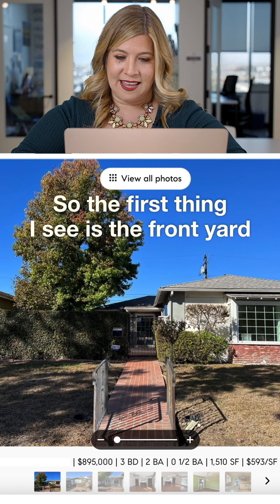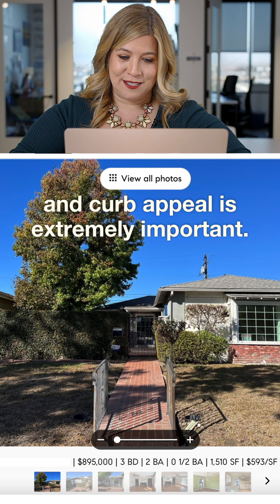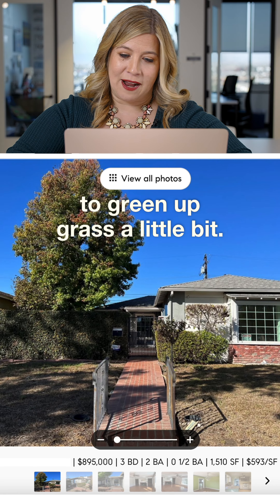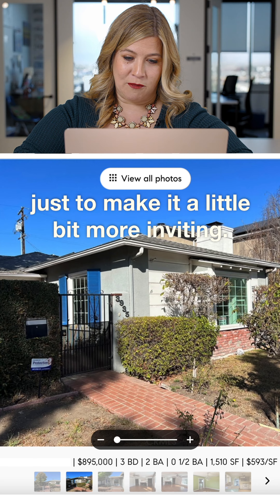The first thing I see is the front yard, and curb appeal is extremely important. I would absolutely work with a landscaper to get fertilizer, to green up the grass a little bit, and maybe plant some flowers or pots just to make it a little bit more inviting.